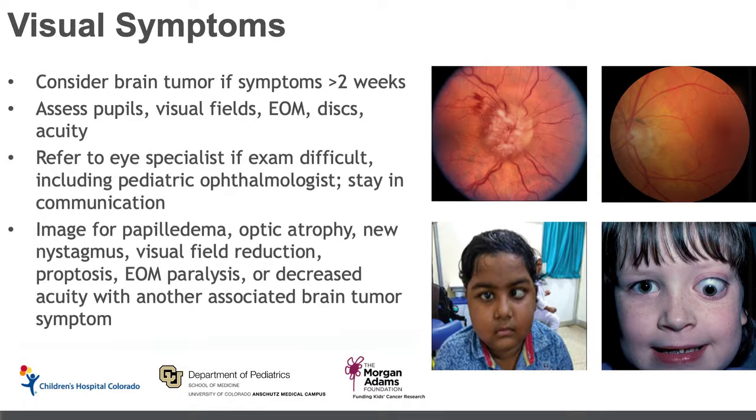We would recommend imaging if you note new papilledema, optic atrophy — which may be noted by your ophthalmologist or optometrist — new nystagmus, a reduction in visual fields, proptosis shown in the image on the lower right, extraocular movement paralysis shown on the lower left (abducens nerve palsy), or decreased acuity associated with other brain tumor symptoms such as headache, nausea and vomiting, or endocrine dysfunction, since the hypothalamus and pituitary are co-localized with the optic pathways.